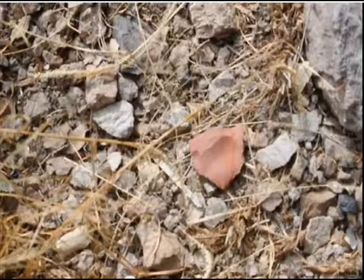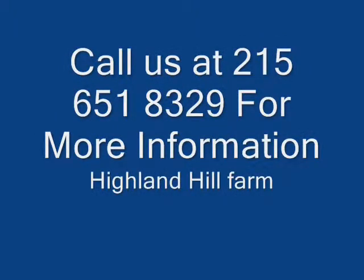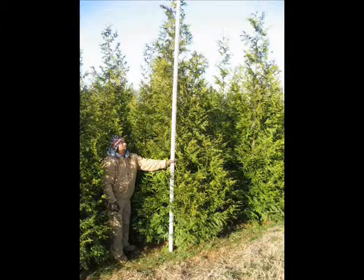And this is an Indian artifact that was laying on the ground that we recently picked up. So call us if you want to go and see some of these things or pick up your own.